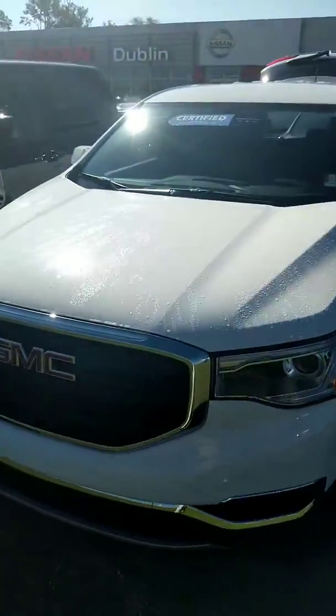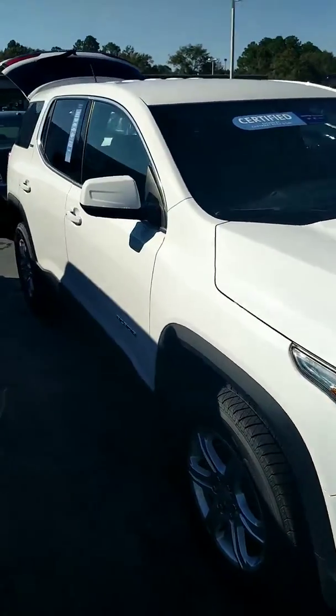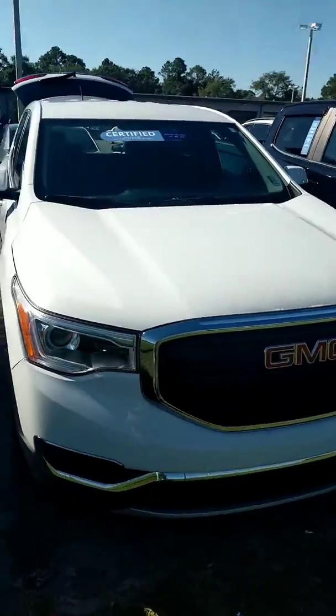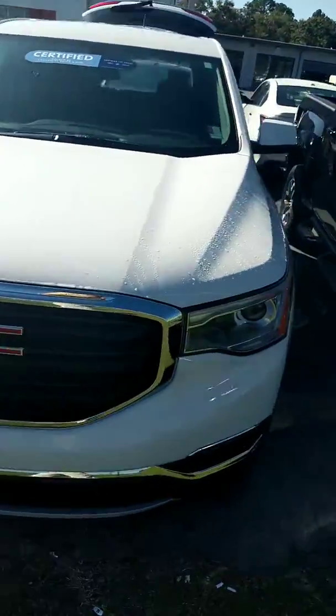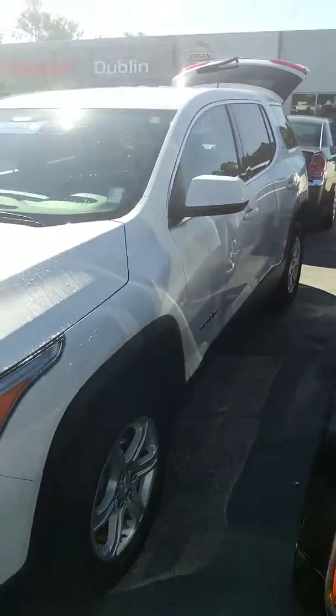I look forward to showing it to you in person. Let's get a side by side comparison of the two. Now I'm going to go find you the Nissan Rogue so you can see that one as well.